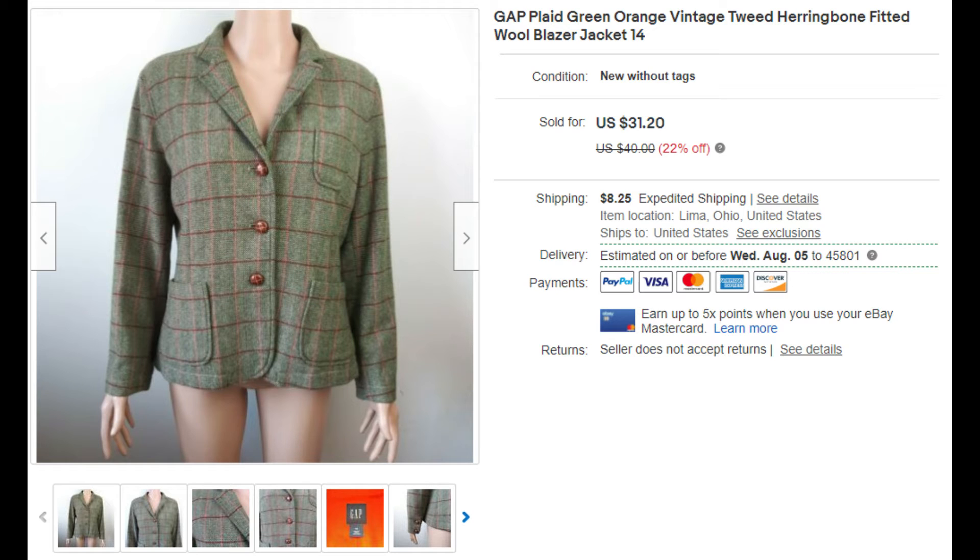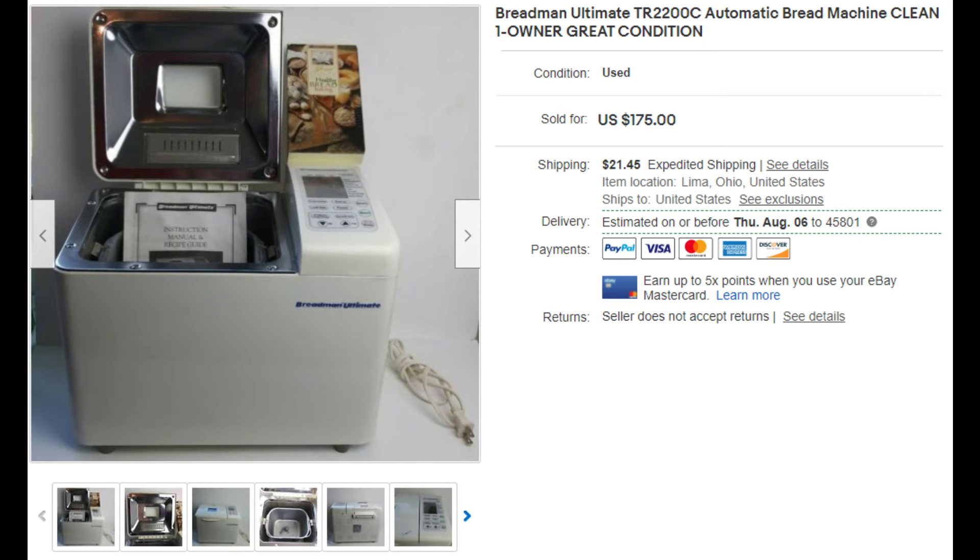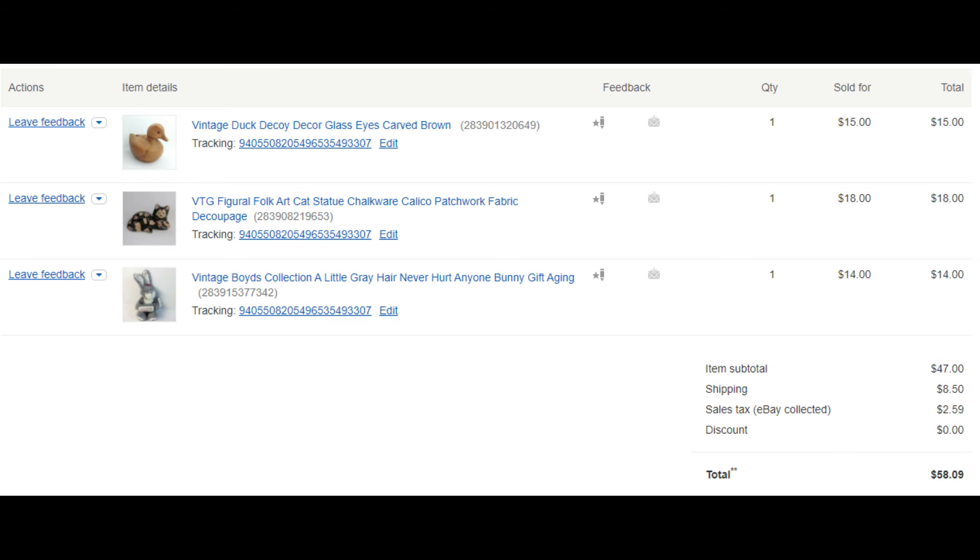Here we have a plaid green-orange vintage tweed Faribault blazer, picked up at a local thrift shop on their 25-cent rack — sold for $31.20. This is a bread maker we picked up at the same thrift store for $3.99 — during COVID they've been selling really well and this one went for $175; we had it for about 48 hours. There was also a three-piece set that probably went to an antique shop or collection — about $3 to $4 into it and it sold for $47 plus shipping.